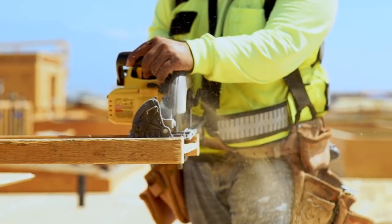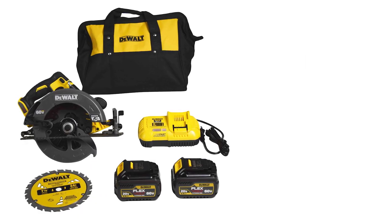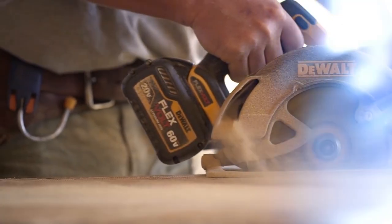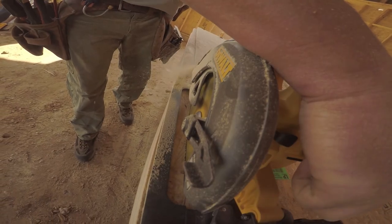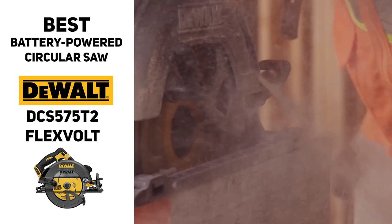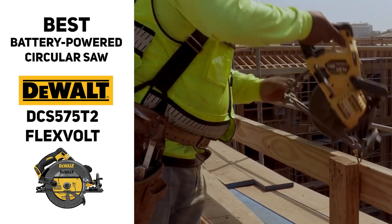Other cool things about the DeWalt Flexvolt include a really impressive runtime — you can cut upwards of 300 2x4s on a single charge. It's got great balance, a clean sightline, easy-to-use depth of cut and bevel settings, and a really sturdy shoe plate that inspires confidence. It also comes with a three-year warranty. So if you're looking for the best battery-powered circular saw, check out the DeWalt DCS575T2 Flexvolt — it might be a great fit for you.